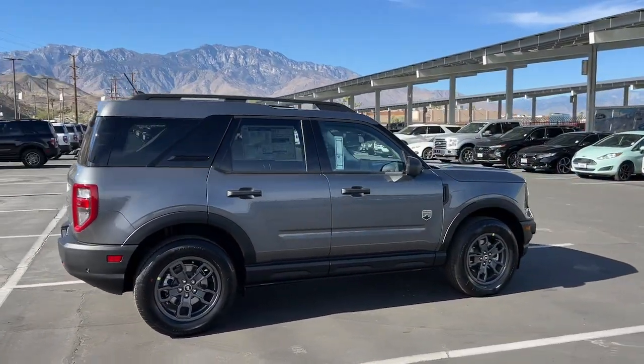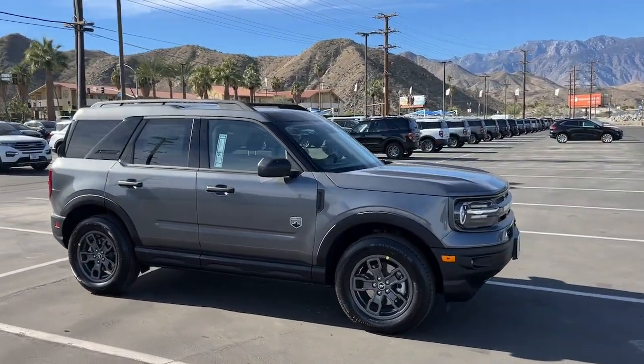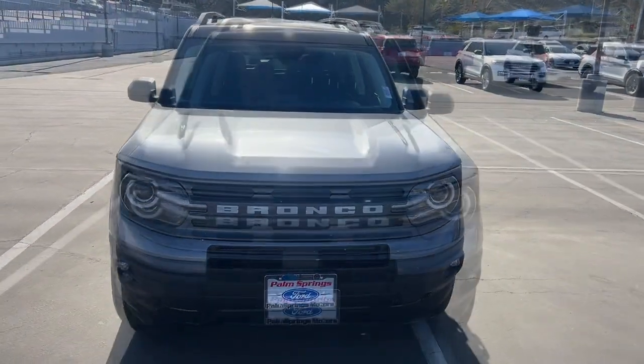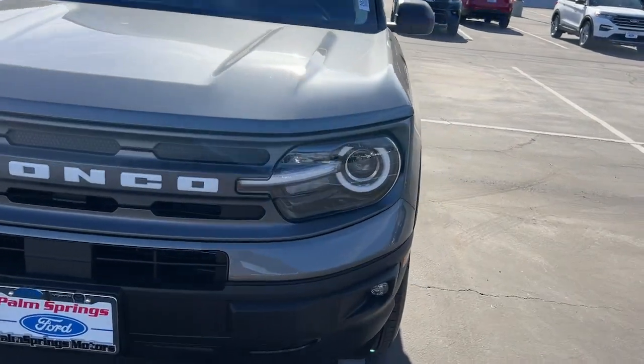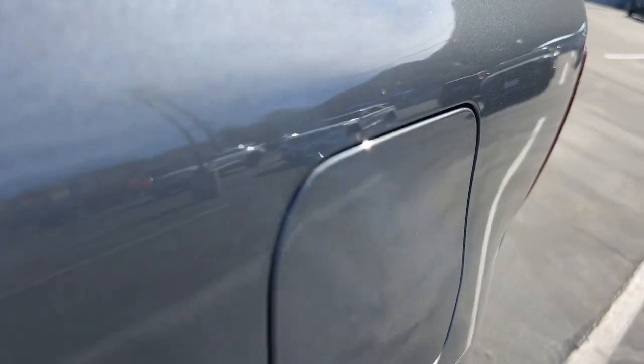These are just some of the great options this vehicle comes with: 360-degree view car camera, wireless charging station, moonroof, navigation system, keyless entry, satellite radio, fog lamps, adaptive cruise control, heated mirrors, and premium sound system.